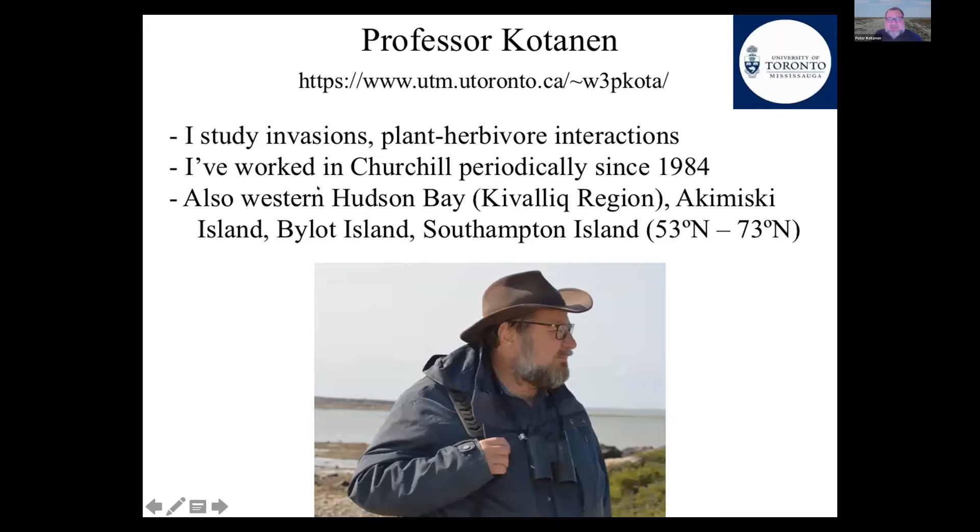Mostly nowadays I study invasions and plant-herbivore interactions, but I've worked in a number of systems. In particular, I've worked in Churchill — where this course will be taking place — periodically since 1984. I've also worked in Western Hudson Bay, Agamaski Island, James Bay, Bylet Island, and Southampton Island, from about 53 to 73 degrees north. I've done a lot of work in southern Ontario as well.